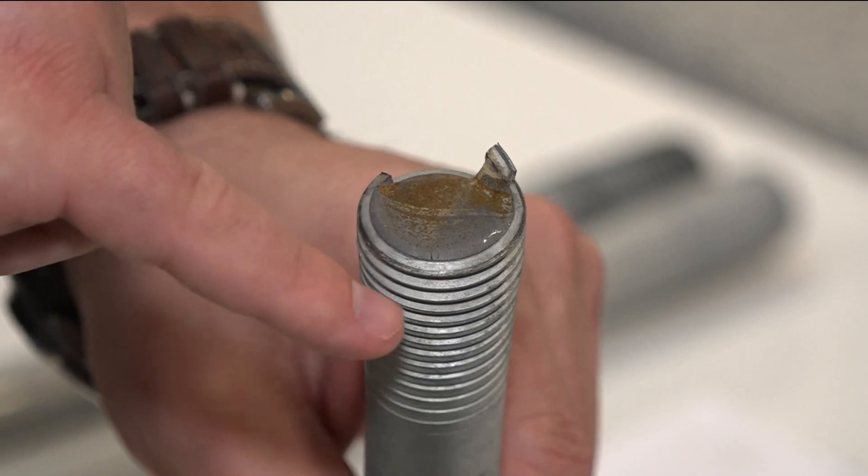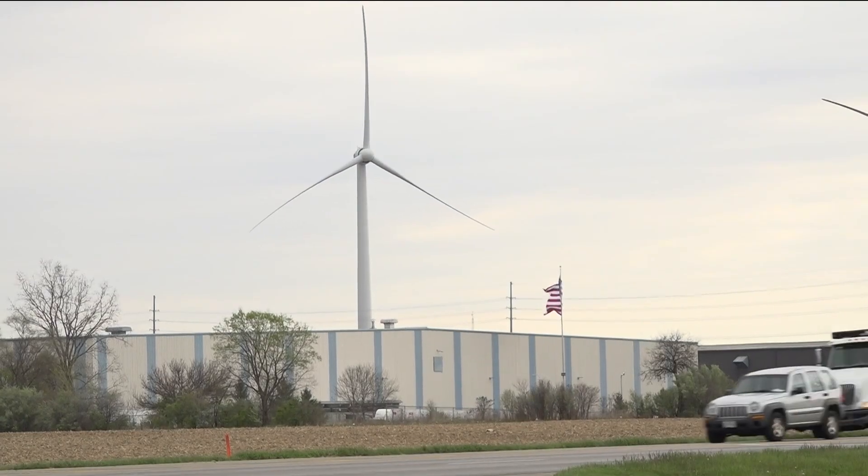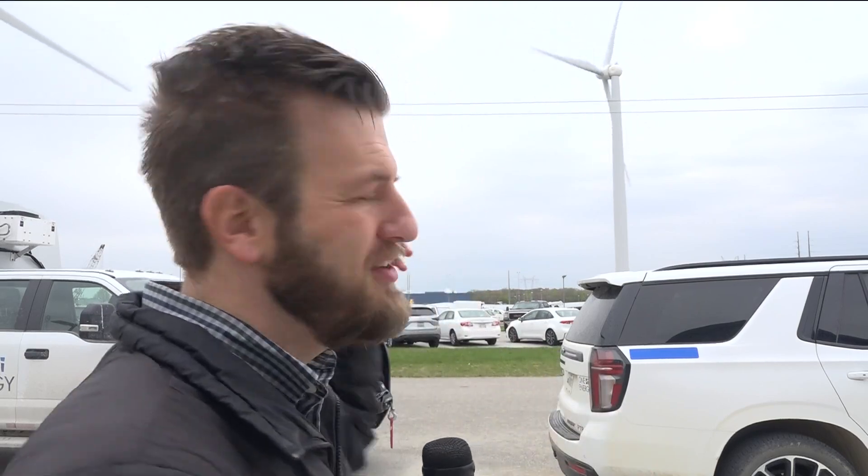Kent says the company believes this flange issue was a one-time problem, but is inspecting every single one of its turbines to make sure it won't happen again. One Energy is systematically going through and replacing every single bolt on every single blade, and also installing new devices that look like washers, which indicate when a bolt has been properly installed.